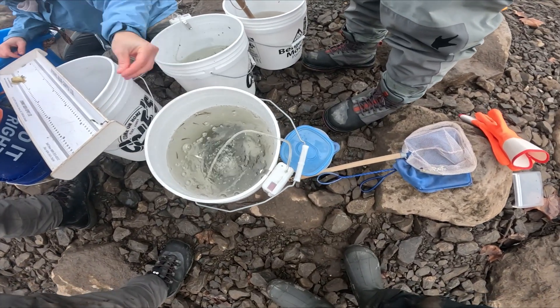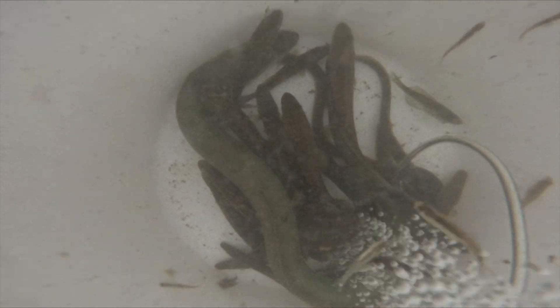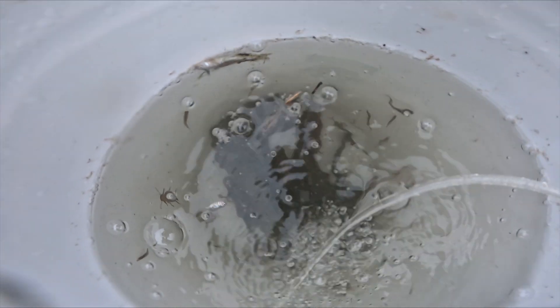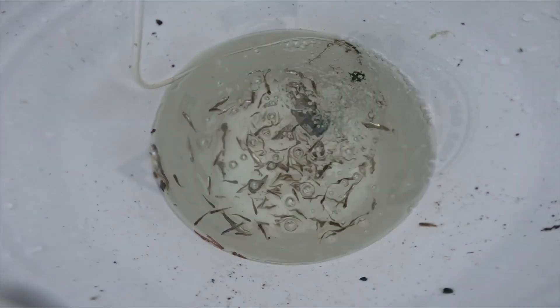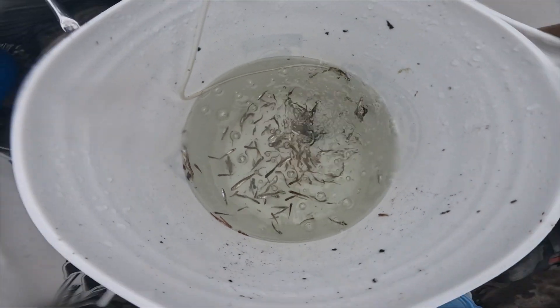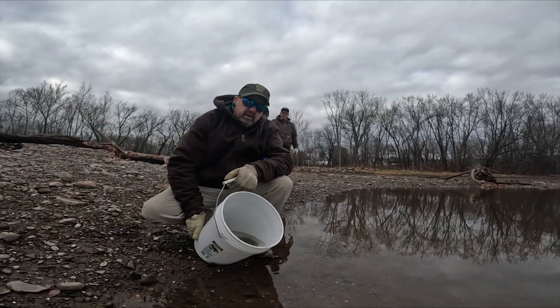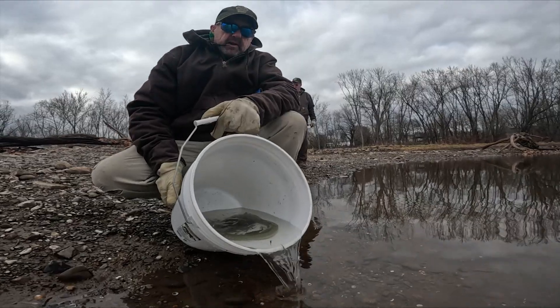As you've seen, even when the inflatable dam is down for the winter, the river's story doesn't stop — it continues, and so does the struggle for the fish that call it home. These trapped pools of the fish ladder become unexpected prisons, especially during those heavy winter rains. It's a challenging reality, but it's one we face with dedication and care.